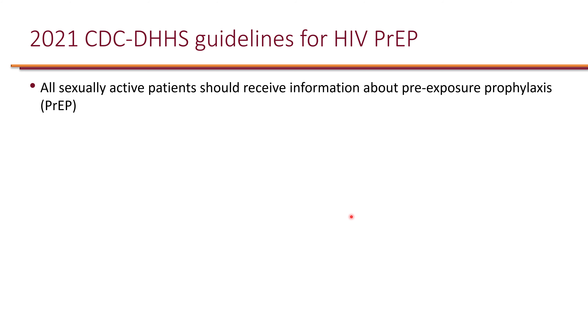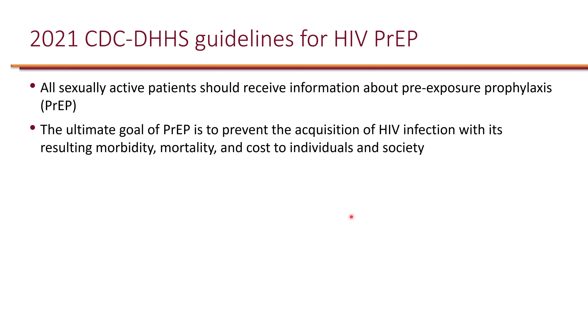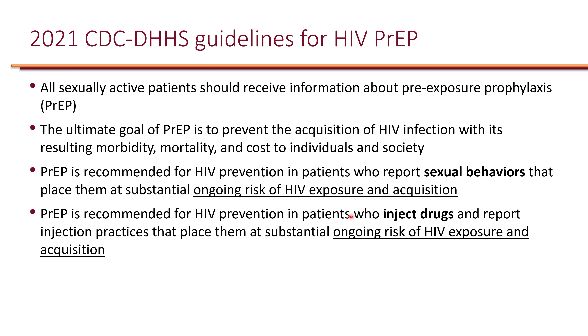The ultimate goal of PrEP is to prevent the acquisition of HIV infection along with its morbidity, mortality, and cost to individuals as well as society.